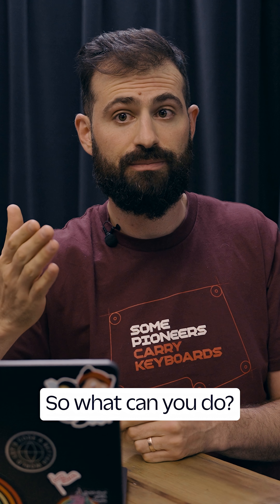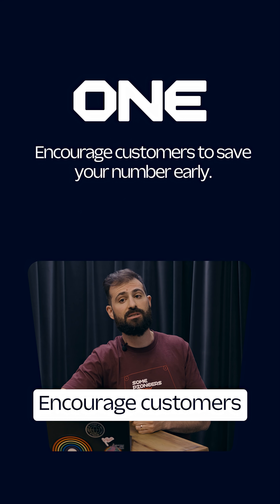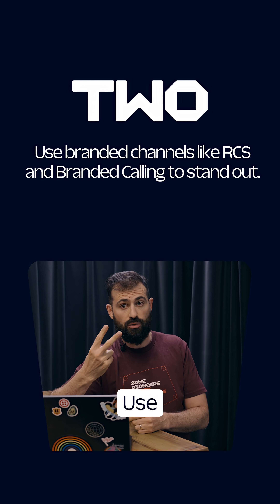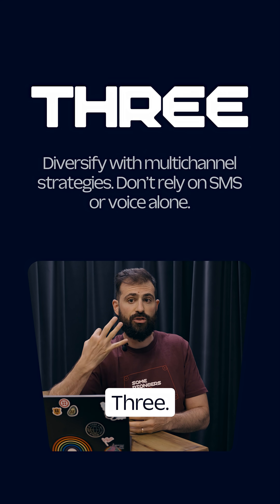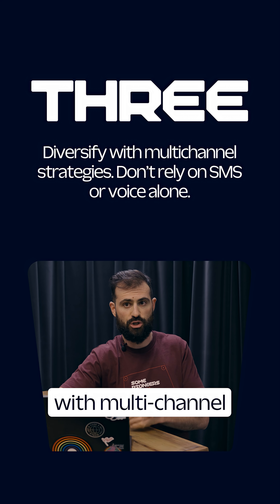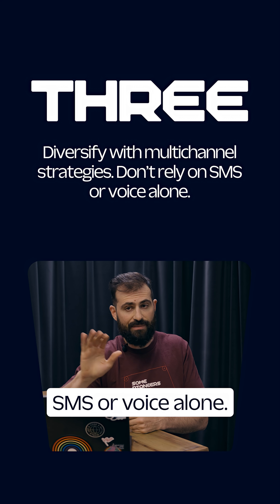So what can you do? One, encourage customers to save your number early. Two, use branded channels like RCS and branded calling to stand out. Three, diversify with multi-channel strategies — don't rely on SMS or voice alone.